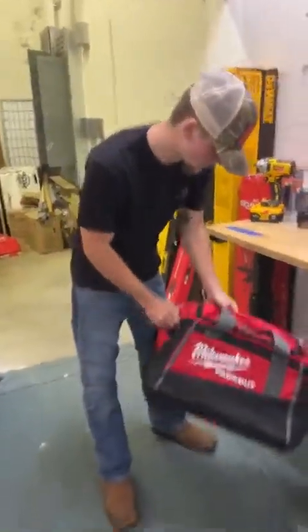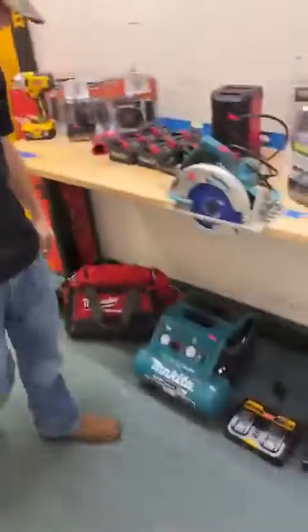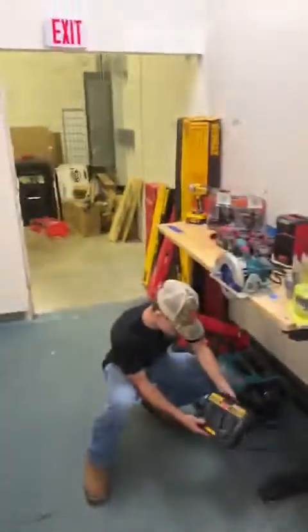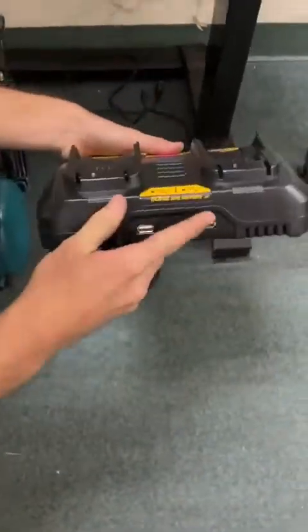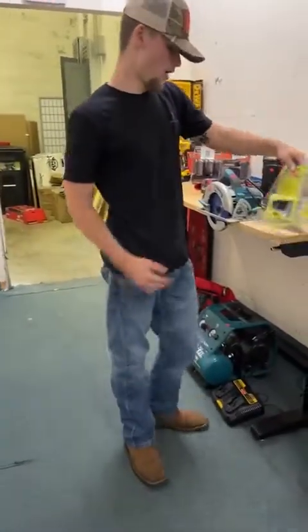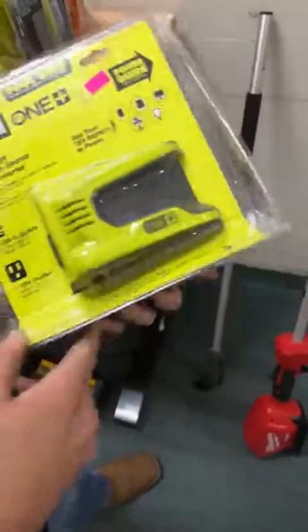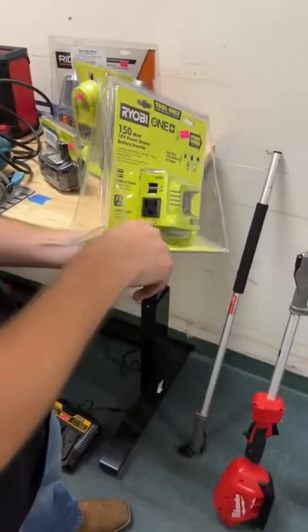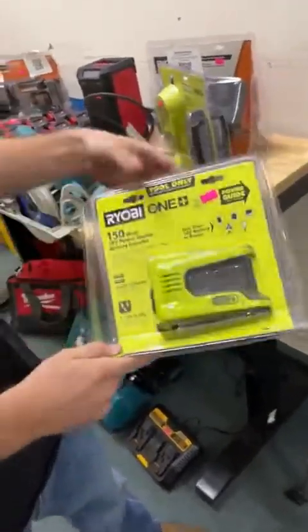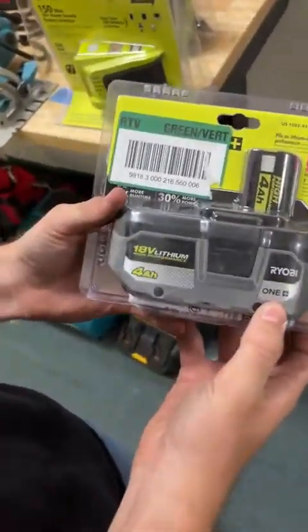We've got another Milwaukee Packout bag — their 20 inch tool bag — going for $57. We've got a DeWalt two bay charger for $70; I think this one might be sequential as well with two dual USB ports at the bottom. For all our Ryobi fans, we have some more 150 watt 18 volt power sources — this looks like Ryobi's version of the top-off. Pop a battery on there and you've got your 120 volt AC plug as well as USB ports.